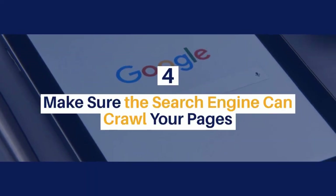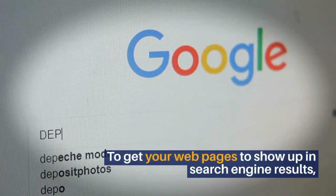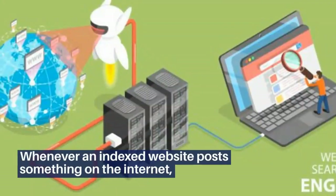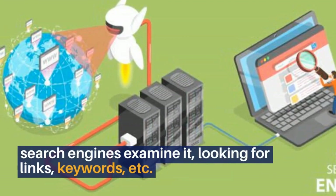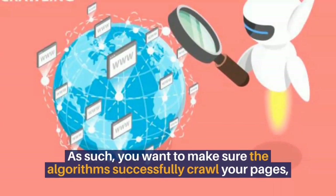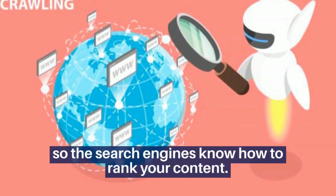4. Make sure the search engine can crawl your pages. To get your web pages to show up in search engine results, the algorithms need to have the ability to crawl your page. Whenever an indexed website posts something on the internet, search engines examine it, looking for links, keywords, etc. As such, you want to make sure the algorithms successfully crawl your pages, so the search engines know how to rank your content.